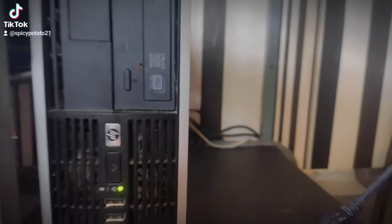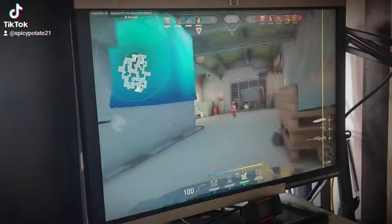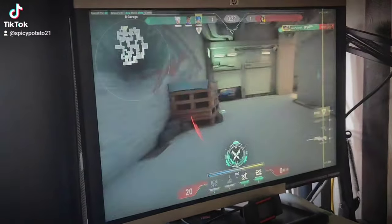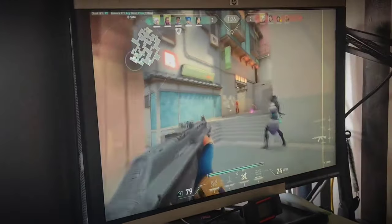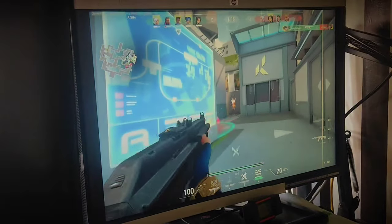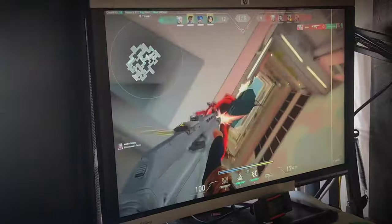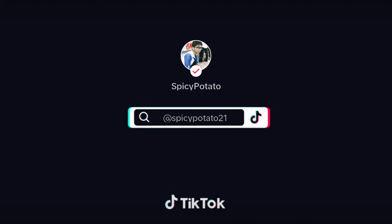And there you have it, folks — the specs of my gaming PC revealed and an exciting Valorant gameplay session. I hope you enjoyed this video as much as I did creating it. If you found it helpful or entertaining, don't forget to hit that like button and subscribe to my channel for more gaming content and tech-related videos. If you have any questions or want to share your thoughts, feel free to leave a comment down below. Thanks for watching, and I'll catch you in the next video. Happy gaming!